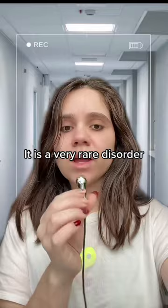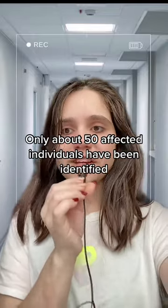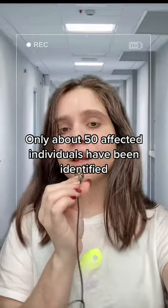It is a very rare disorder. Only about 50 affected individuals have been identified.